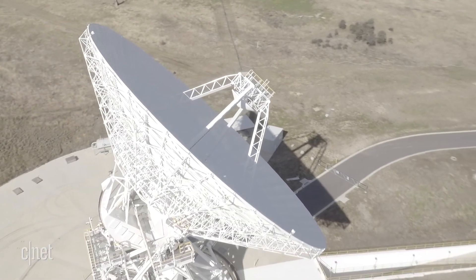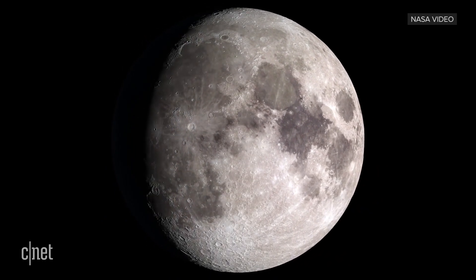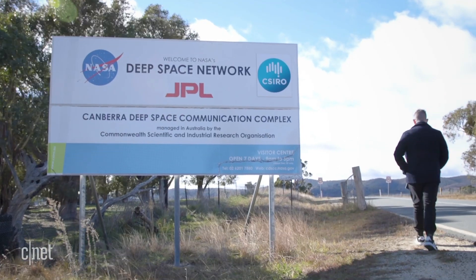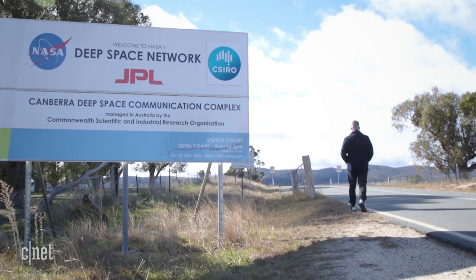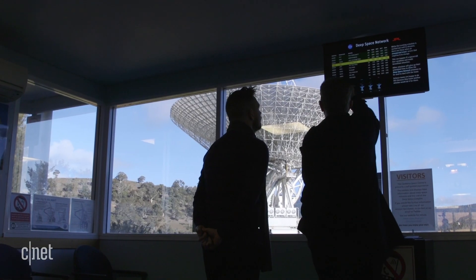Next time we go to the moon, we'll have full high-def 3D images coming back, and we'll be able to receive those images with no problem at all. The technology has moved along where we can get far more bandwidth these days. That's Glenn Nagel, the Outreach Coordinator at Canberra's Deep Space Communication Complex, which currently transmits signals back and forth between spacecraft all across our solar system.